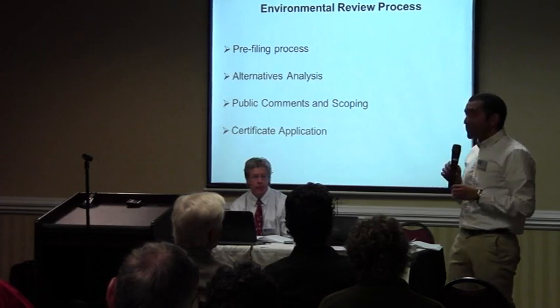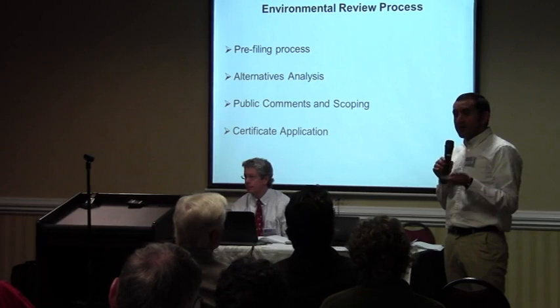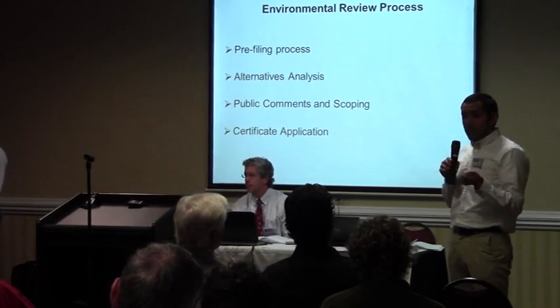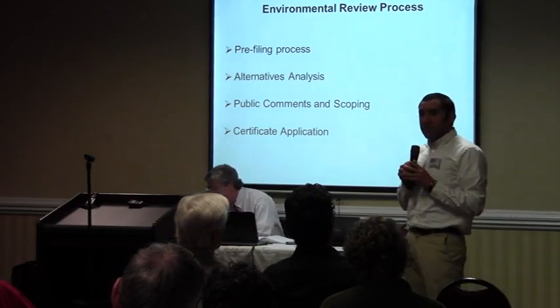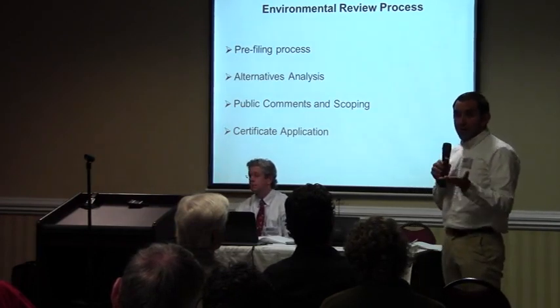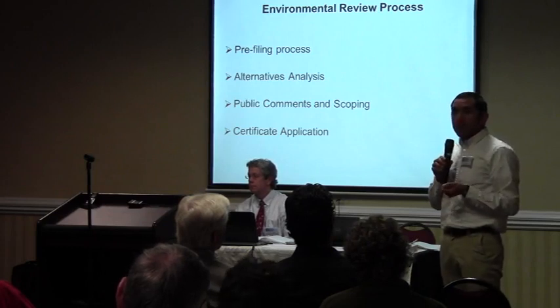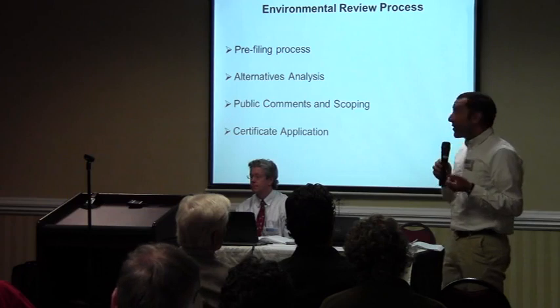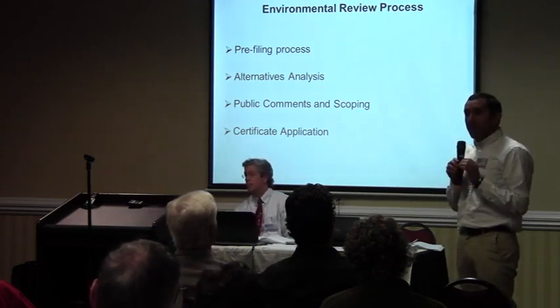As Kevin pointed out, the Federal Energy Regulatory Commission is responsible for deciding the siting and construction of interstate natural gas transmission pipelines. The National Environmental Policy Act requires that the Commission consider the environmental impacts of the project. My job as the environmental project manager is to conduct that environmental analysis, and we have a pretty lengthy environmental review process that we are just beginning.